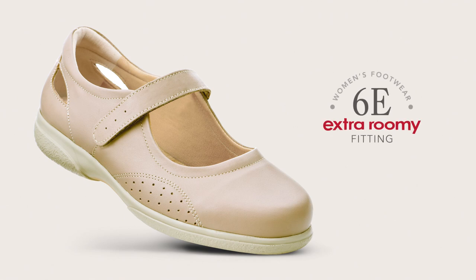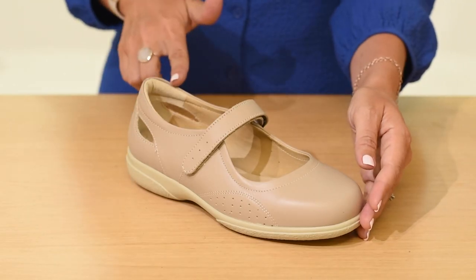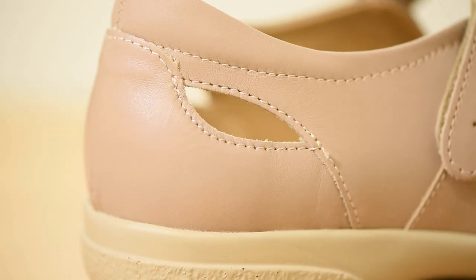This style comes in our signature extra roomy 6E width fitting for women. Featuring closed in toe and heel areas for greater protection but with cut out sections for ventilation, perfect for the warmer months.